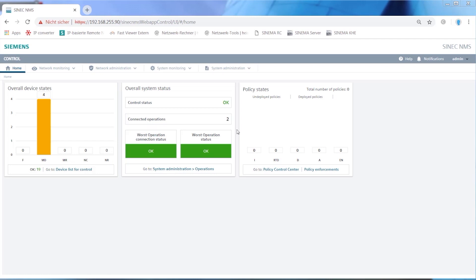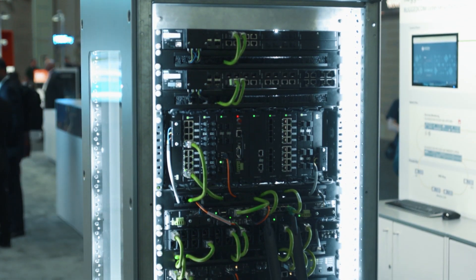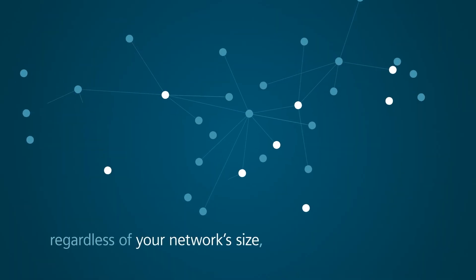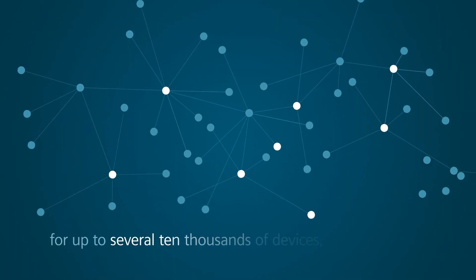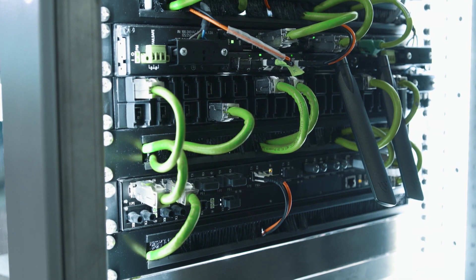Cynic NMS is designed as a two-level hierarchy with the control level managing multiple operations, and it therefore aligns very well with the typical electric power communication network. Cynic NMS is highly scalable — you can monitor and manage anywhere between 50 to 12,500 devices with one Cynic NMS control, making the process of expanding your network hassle-free.